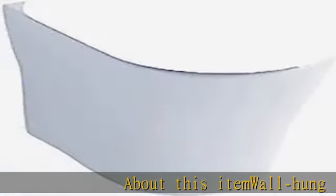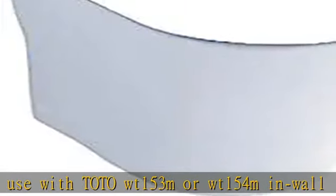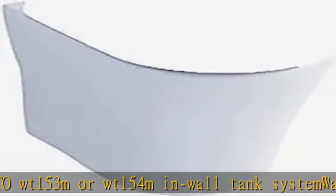About this item: wall-hung toilet for use with Toto WT-153M or WT-154M in-wall tank system. WaterSense certified 1.28 and 0.9 GPF. 3D tornado flush technology for a powerful centrifugal rinse.